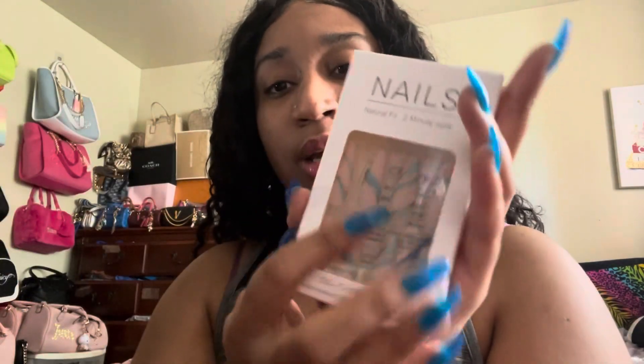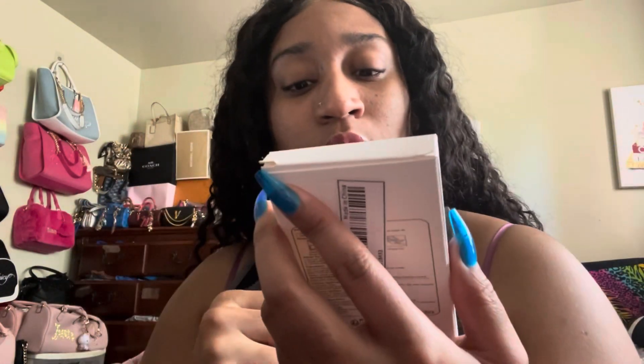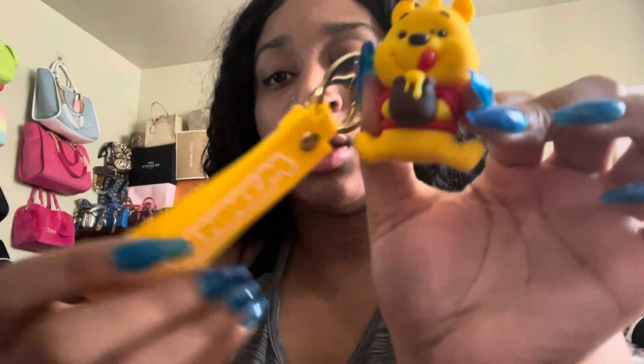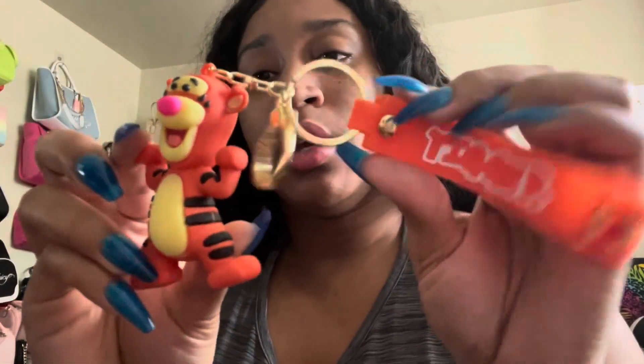For accessories, I got another pair of nails — these are pretty long though, which I'm not sure about. I don't really like them too long; the shorter ones are good enough for me. I also got a Winnie the Pooh keychain and a Tigger keychain — they're pretty cute. I put them on my keys or as bag accessories.